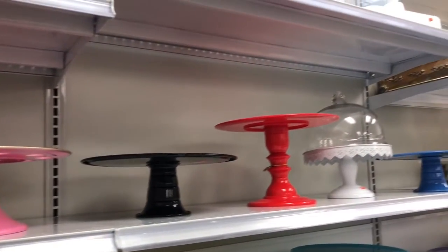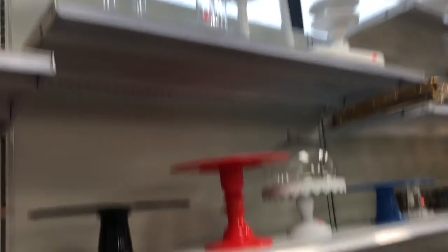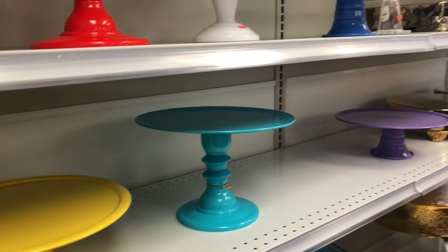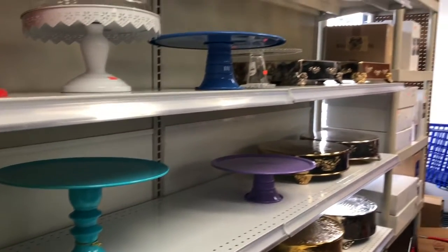I wish I could take all of them home. Yo me los quiero llevar todos para mi casa. They're all beautiful — todos están hermosos.